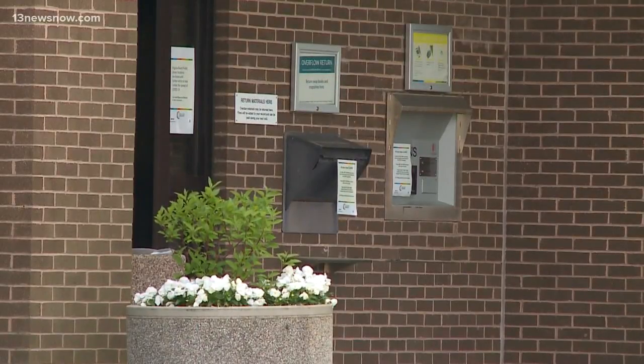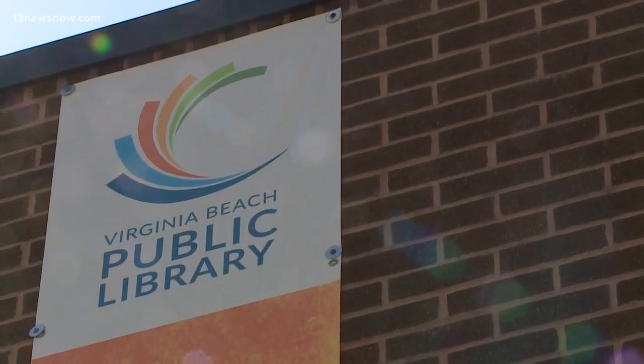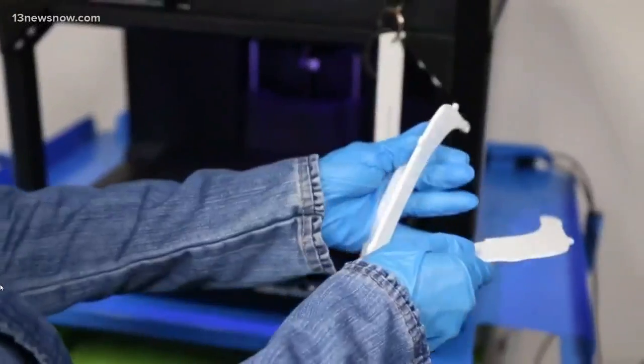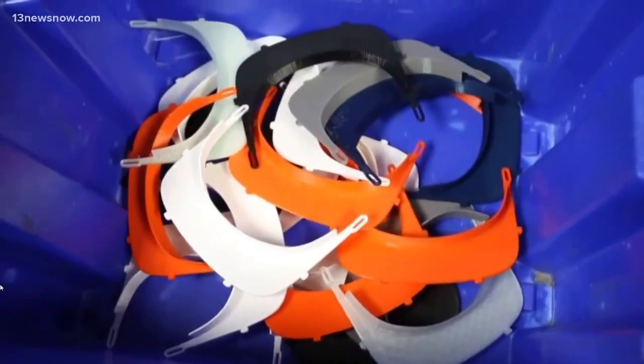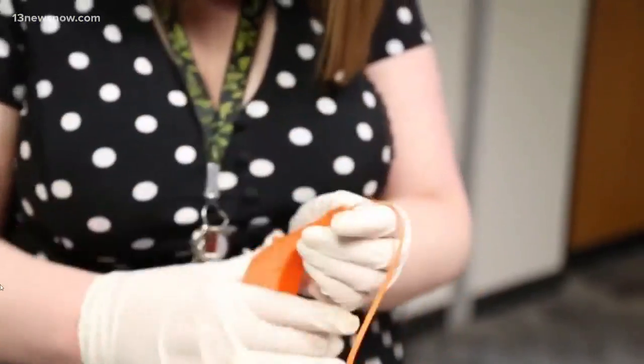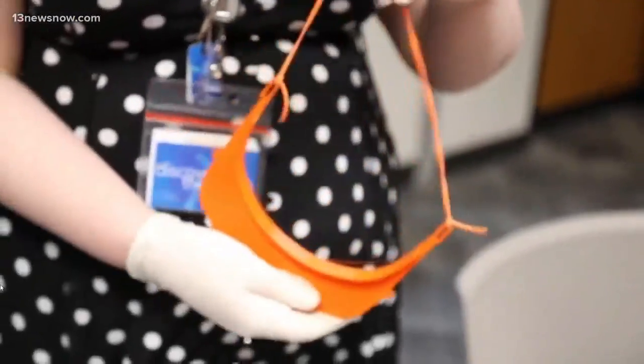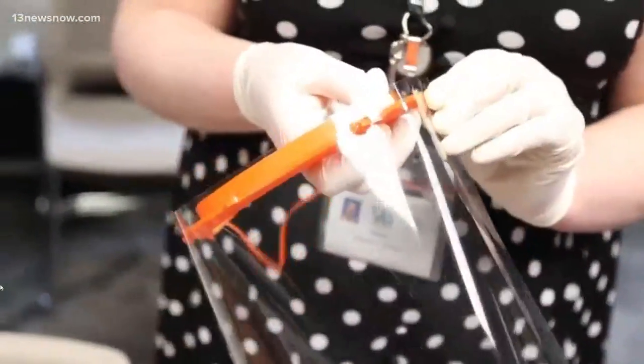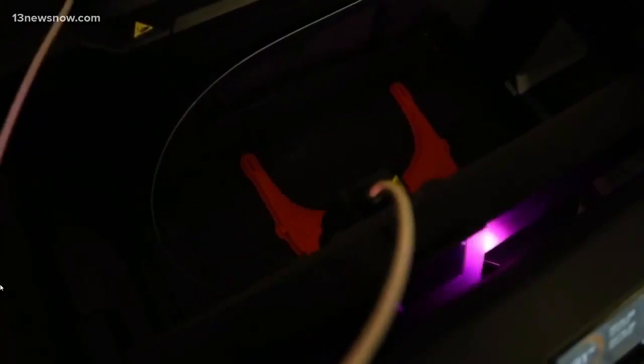Even with its doors closed due to social distancing, the library is open for business when it comes to the public. We are 3-D printing face shields for first responders, and what that entails is 3-D printing a visor-like piece that goes across the forehead. It has rivets on it that allow a clear sheet of plastic to hang down in front of the face. Virginia Beach Library staff has started making masks for first responders using their seven 3-D printers.